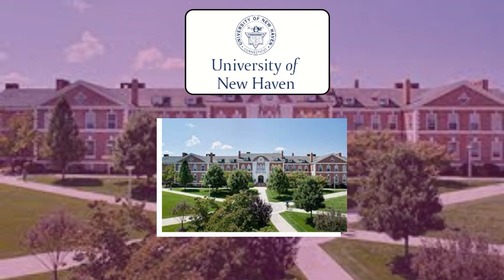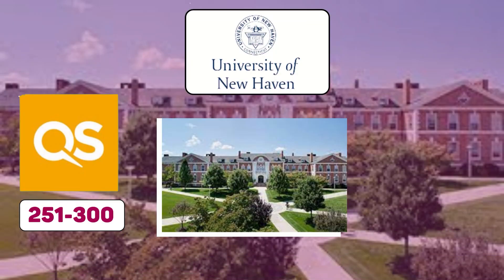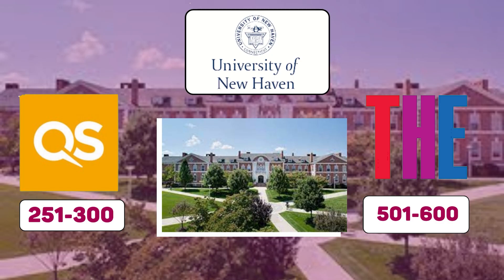Next up is Ranking. The university ranks around 251 as per the QS ranking and 501 as per the Times Higher Education ranking.